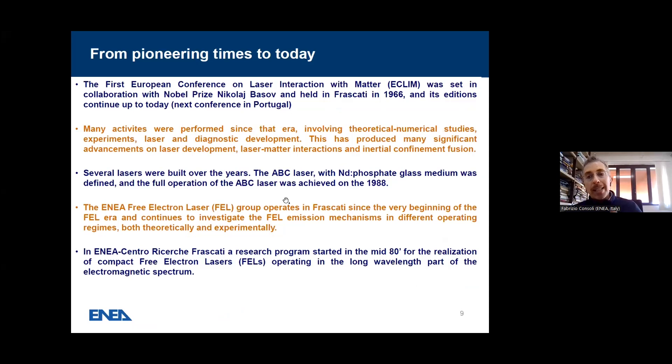This shows that the expertise of people working on laser and laser technologies here dates from the very beginning. The first European Conference on Laser Interaction with Matter was held here in 1966, in collaboration with Nobel Prize winner Nicolai Basov, and continues up to today — the next edition is in Portugal this year. Many activities have been performed since those pioneering years, involving theoretical and numerical studies, experiments, and laser and diagnostic development, producing significant advancements on laser development, laser-matter interactions, and inertial confinement fusion.